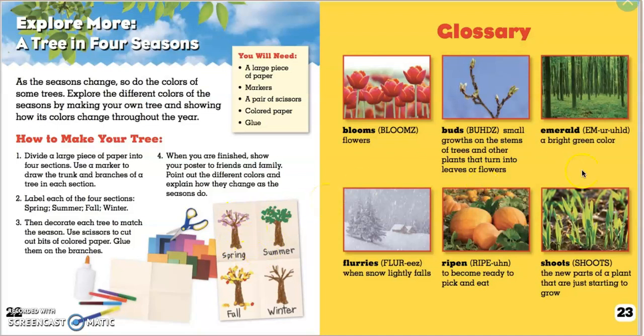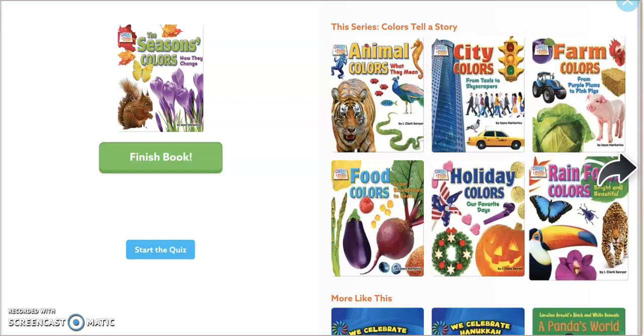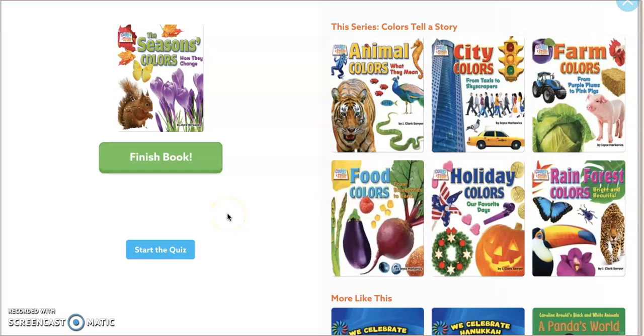I'd love to see your work. If you would like to participate in this craft, you can send me a Dojo message. All right, friends, thanks for reading. Let me know what signs of spring you are seeing outside. Bye.